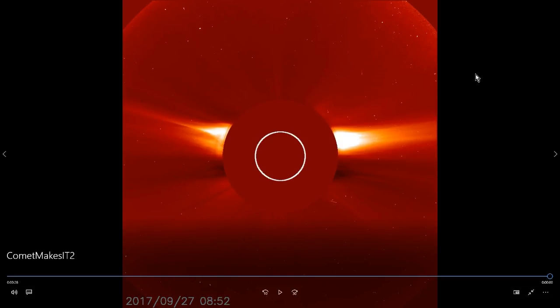Sundiving comet. All right guys, thank you very much, got to get going. I will talk to you all this afternoon. Thank you so much.